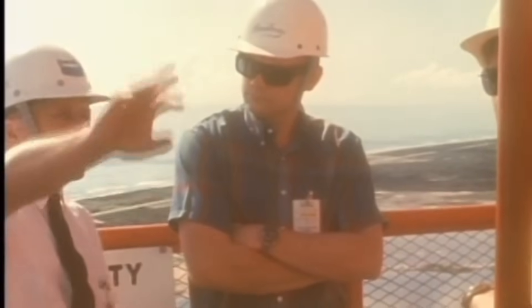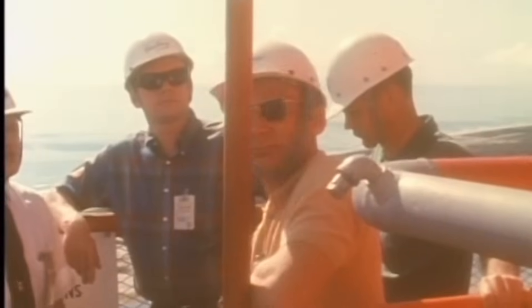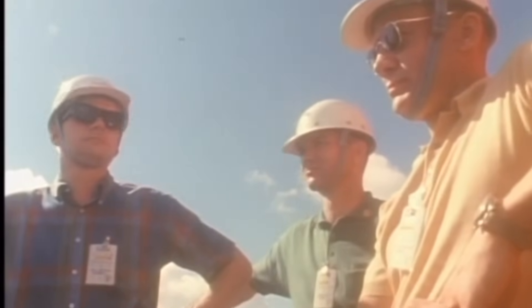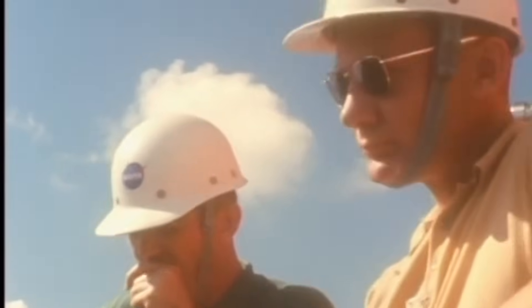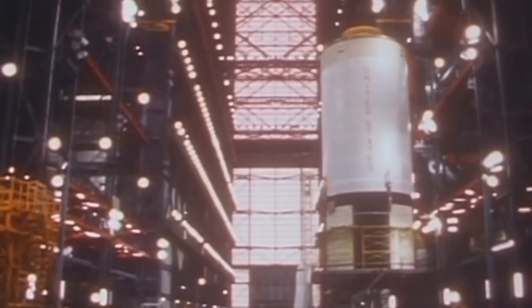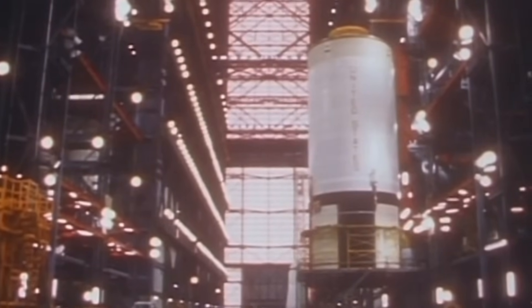They chose a location on Merritt Island, Florida — a desolate, marshy landscape. The ground itself was a challenge. To support a structure this immense, they had to sink 4,225 steel pilings, each driven up to 50 meters, or 160 feet, deep into the bedrock. On top of that, they poured 160,000 cubic meters, or 210,000 cubic yards, of concrete for the foundation alone.